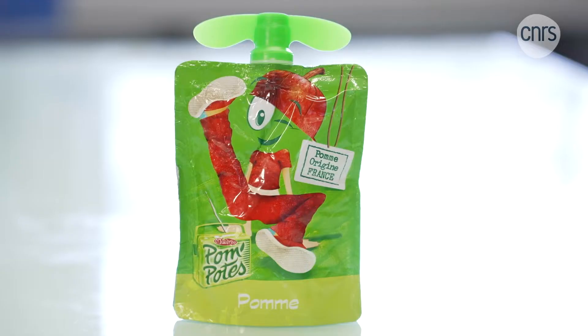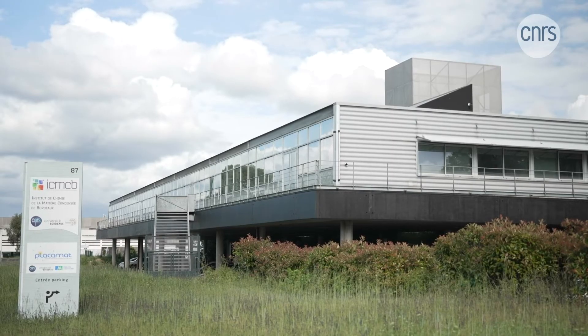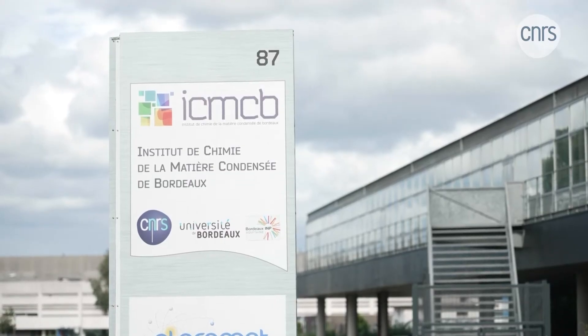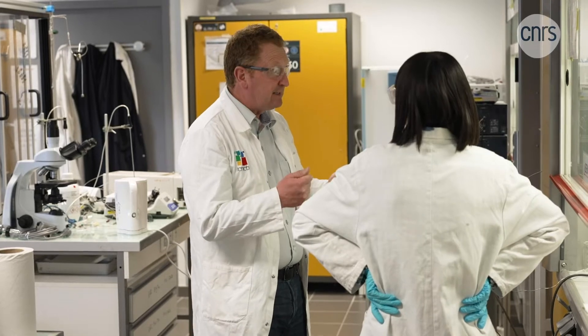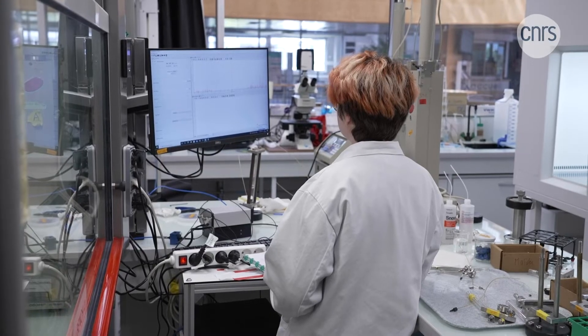Shoes. Packaging. Batteries. Many everyday items are very difficult and sometimes impossible to recycle. But not for much longer. At the ICMCB laboratory, led by CNRS research professor Cyril Émonier, scientists are developing solutions that could revolutionize recycling.